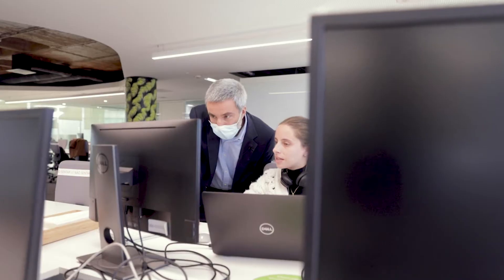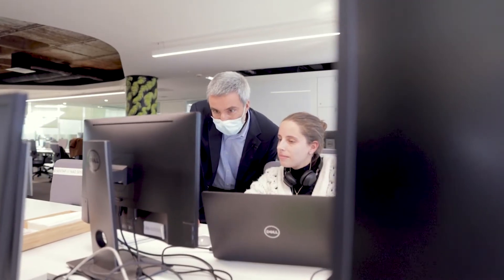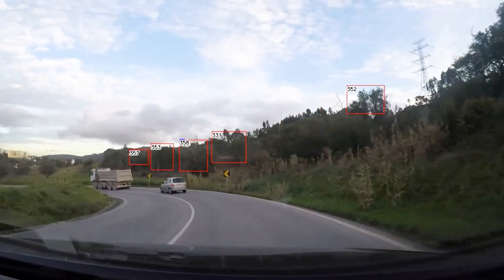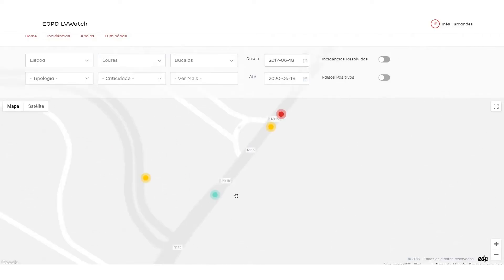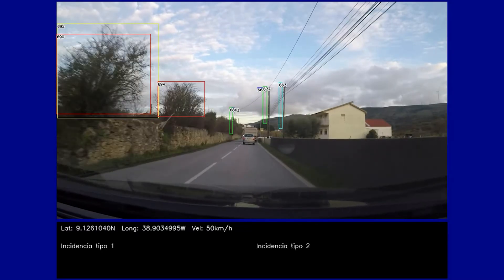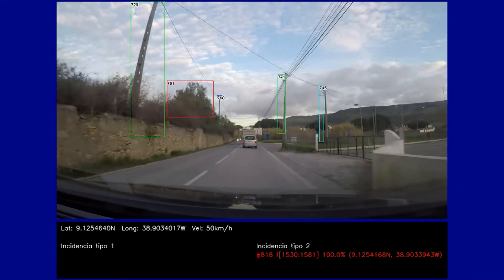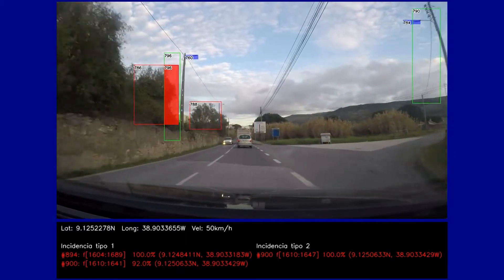We suggested something else — a simpler problem we could actually help implement, which is detecting if there's a pole and a tree in the same location. Instead of pointing the cameras sideways, we just point them forward in the car, and from that forward motion we can detect the trees and the poles.